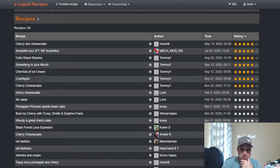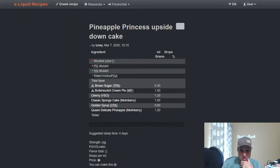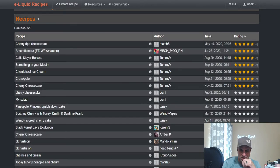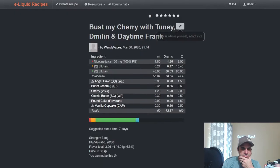Toonie's Pineapple Princess Upside Down Cake was done just over a year ago: Brown Sugar, Bar Sketch Cream Pie, VSO Cherry at 1.2, Classic Sponge Cake at 1.5, Golden Syrup at 0.6, Queen Delicate Pineapple at 1.2. So the cherry is used basically as the cherry in a pineapple-cherry cake — pineapples and cherries work well together.